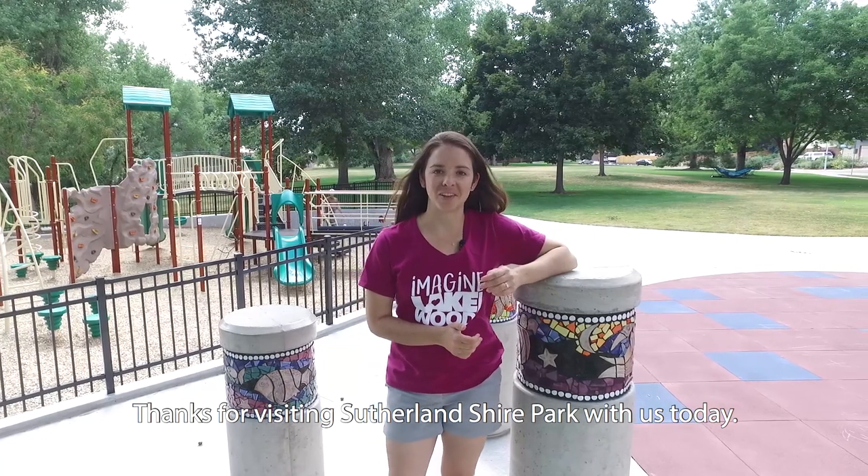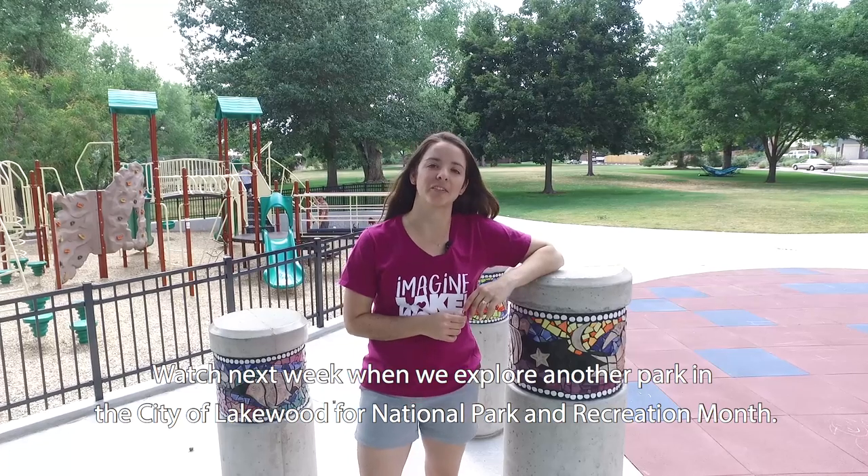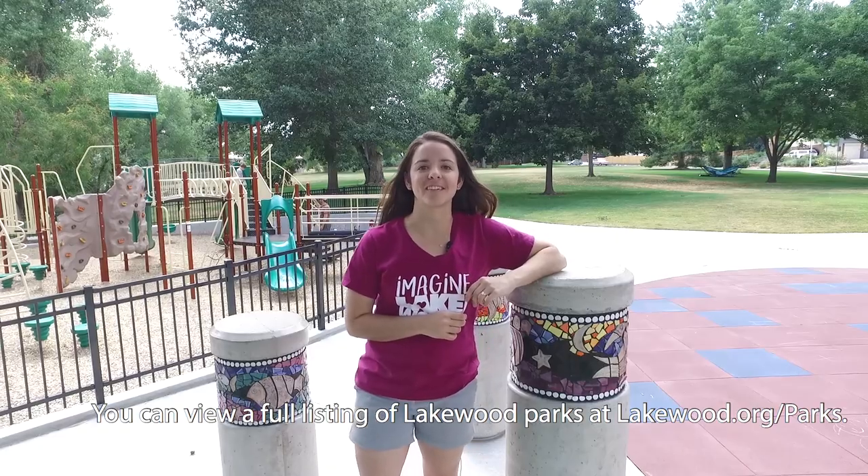Thanks for visiting Sutherland Shire Park with us today. Watch next week as we explore another park in the City of Lakewood as part of National Park and Recreation Month. You can view a full listing of Lakewood parks at lakewood.org/parks.